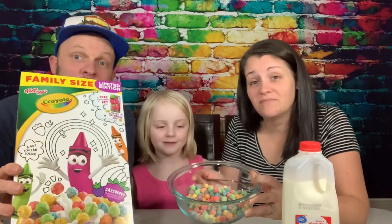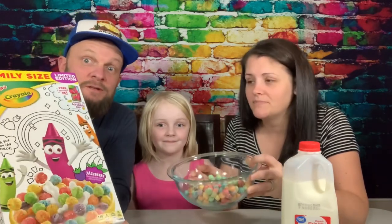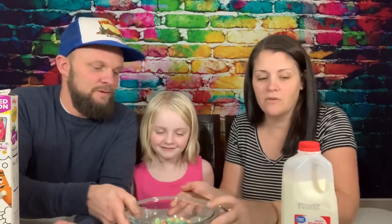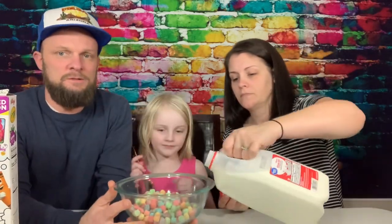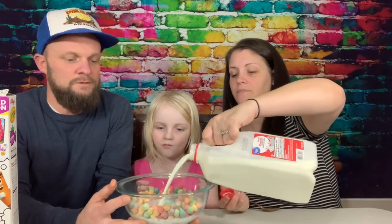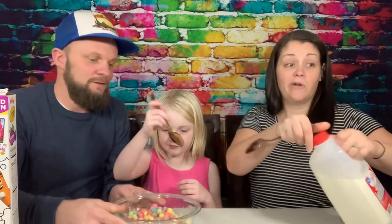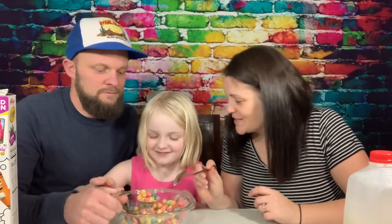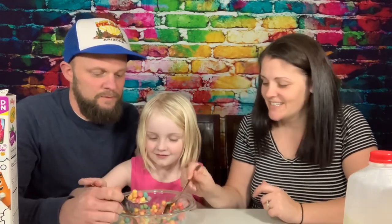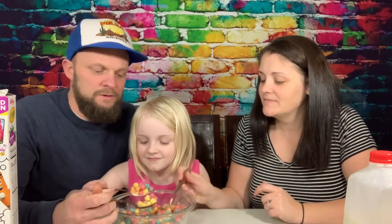These ones don't have that poison taste, but they taste like Trix — so it's like Trix without the poison. Did you know they poison your kid's cereal? That's terrible! All right, here we go — that's what it looks like in the bowl. Pretty colors — they are pretty colors, they're quite vibrant. Well, it's Crayola, so it better be.